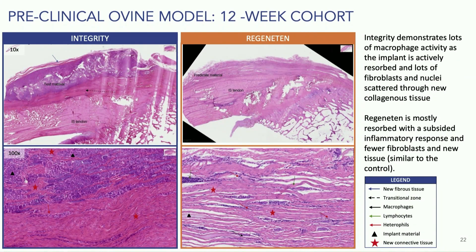At the 12-week mark is when we see a significant difference. The integrity demonstrates lots of macrophage activity, lots of fibroblasts, and new nuclei scattered throughout — you can see the black triangles and a lot of collagen. On the right, the Regenidin is basically almost completely resorbed, so there's really no more regenerative capacity at this three-month mark compared to the integrity.